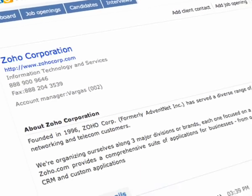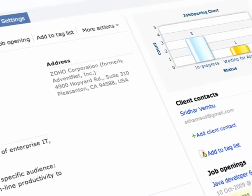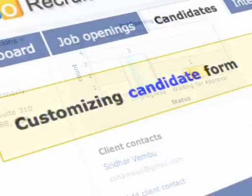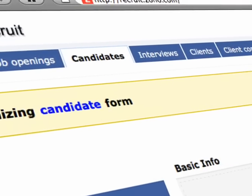collaborate with clients in finding the right candidate. Speed up your everyday work with our fully customizable interface, from drag-and-drop fields to custom status, that helps you integrate Zoho Recruit with your unique business processes.